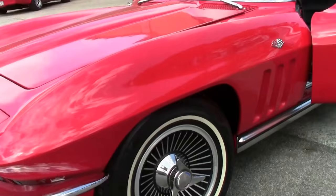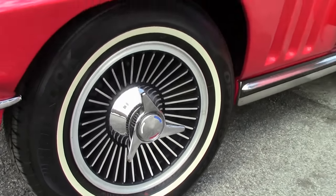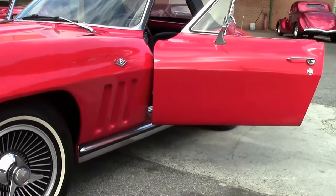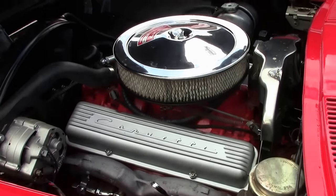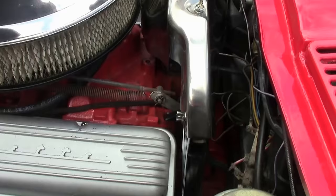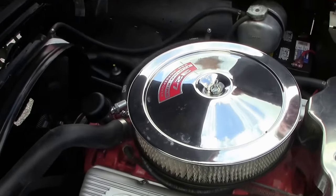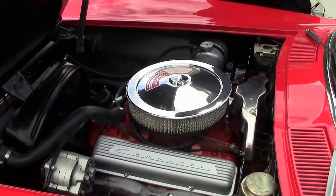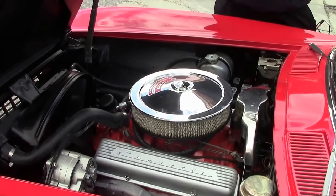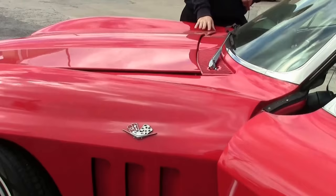Radial tires and knock-off style wheels give you the look with the safety. The 350-style valve covers and original shielding are nicely detailed for your local show. Looks like there are some upper bushings that are newer. Spark plug shielding is still there.